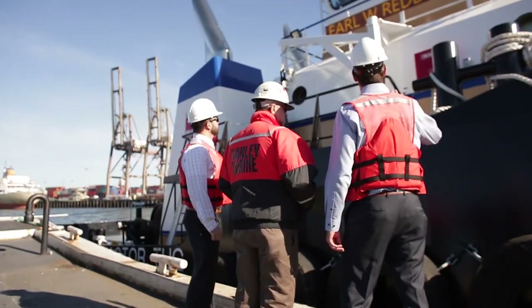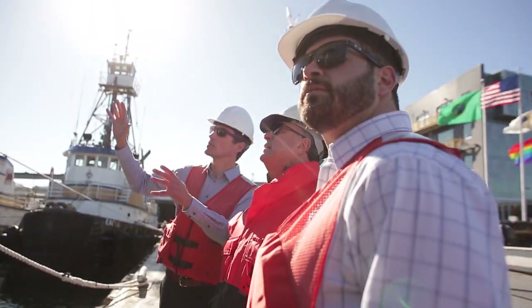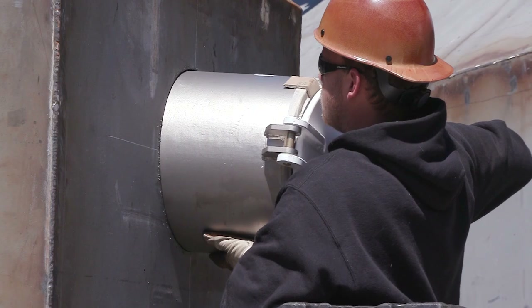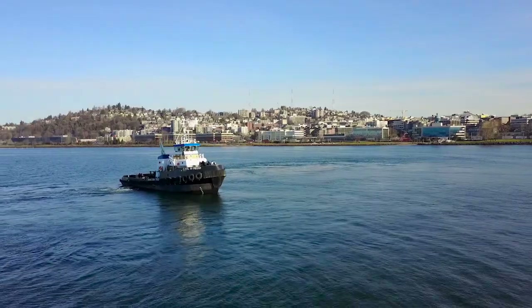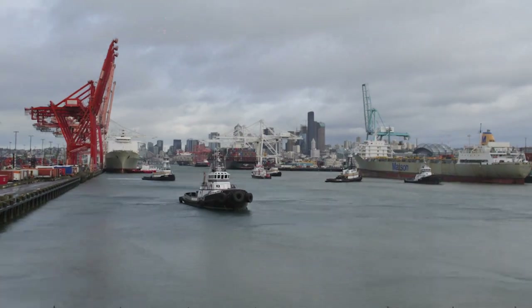We're proud to partner with Harley Marine Services as they launch the very first Tier 4 vessel in the United States, the Earl W. Red. Our Tier 4 equipment was designed specifically for use in a marine environment. The 3516E engine not only meets and exceeds the EPA's regulations for emissions, they also offer world-class durability, reliability, and lower fuel consumption than previous engines.